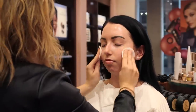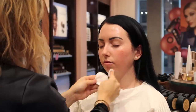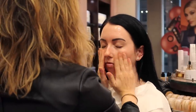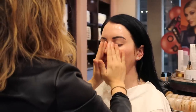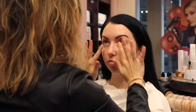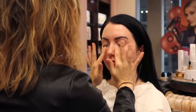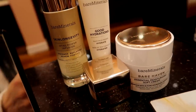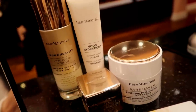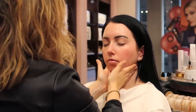She started off by using a BareMinerals micellar water to cleanse my skin — I just had SPF on so she wanted to start with a clean slate. Then she massaged my face with a serum, I think it was the Longevity Serum. She put on a thicker eye cream and worked it into my eye area and on top of my lid. I liked that she talked through each skincare product as she applied it so I could hear the benefits. Then she applied a face cream, which was a little thicker — fine by me since I have dry skin.